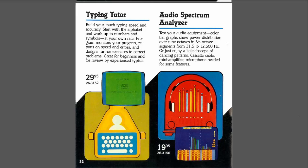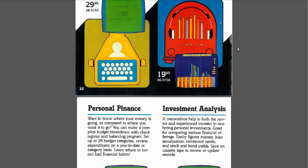Audio Spectrum Analyzer — I wonder if this had an external piece of equipment that you had to hook up. "Test your audio equipment — color bar graphs show power distribution over nine octaves and one-third octave segments from 31.5 to 12,500 Hz — or just enjoy a kaleidoscope of dancing patterns. Cassette cable, mini amplifier, microphone needed for some features." Very interesting — not something I would have known what to do with at the time, but for people into audio that would be really interesting back then.